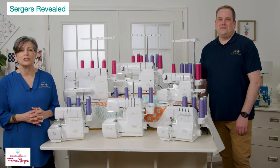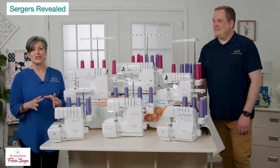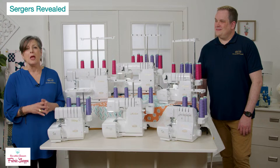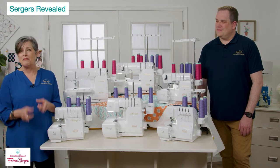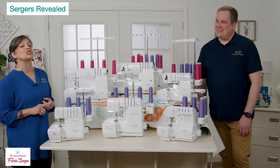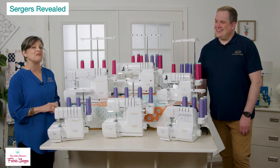When it comes to sergers, there's been a big uptick in questions. You may have said to yourself that you don't really need a serger, but once you understand what it can do it acts as a wonderful accessory to your sewing room. The question is which one and what features are right for you — and we'll tackle that. But first we'll take a trip down memory lane to show some of our earliest sergers.